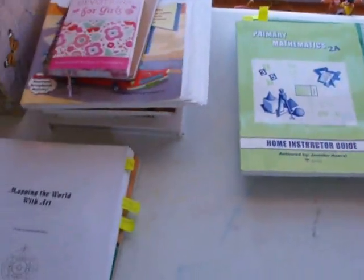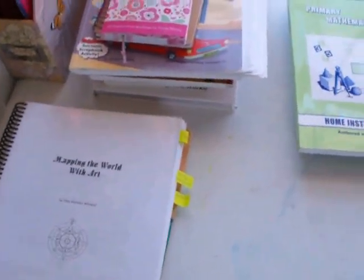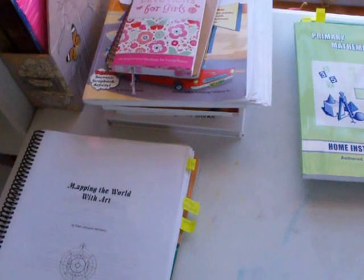Hi YouTube! I wanted to show you my second grader's homeschool curriculum. This is our curriculum for the 2015 through 2016 school year. Right now is November 2015. We started school in the middle of August.